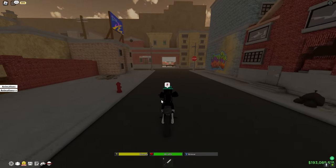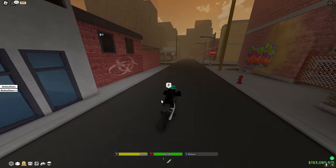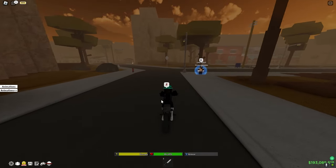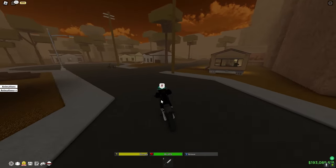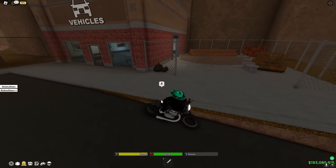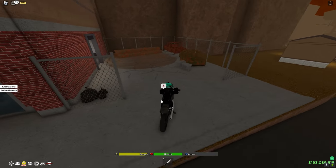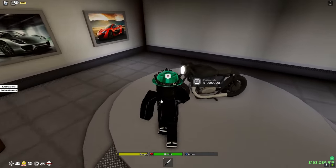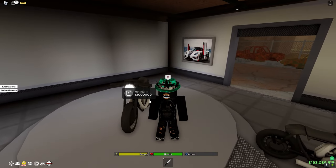Yesterday they had the pink moped on sale for 250k Hood Cash, but now they removed that and added the motorcycle, which is on sale for a million Hood Cash. You can also buy multiple of these.